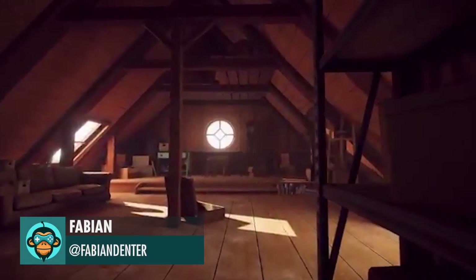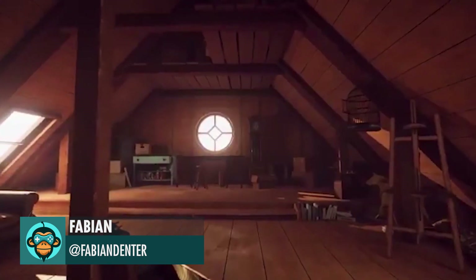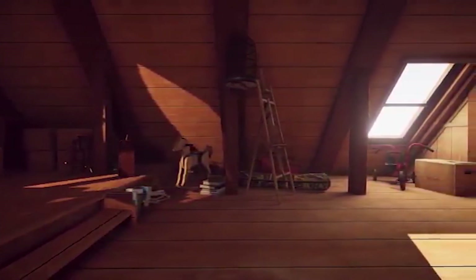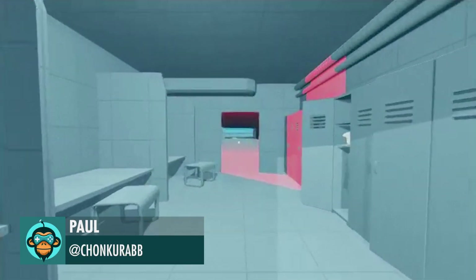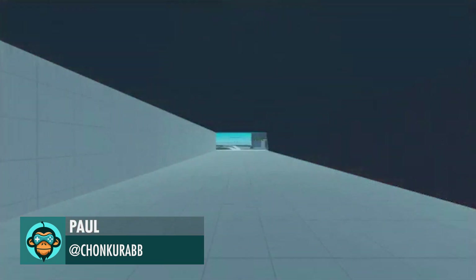Fabian shows off a current work in progress — a dusty attic for his game. Paul demonstrates a very unique and deceptive level transition system.